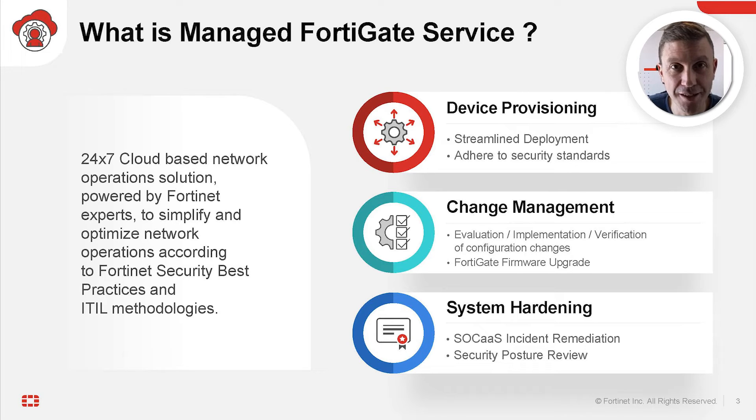It is delivered on several categories of use cases, such as next-generation firewall, SD-WAN, LAN edge, and remote access, and on three main areas. Device provisioning: streamline the deployment of your FortiGate devices, make them ready to protect your network, and adhere to security standards to improve efficiency. Change management: leverage Fortinet security best practices and ITIL methodologies to ensure that configuration changes and firmware upgrades are evaluated, implemented, and verified to maximize performance and uptime. System hardening: get immediate SOC-as-a-service incident containment and remediation.